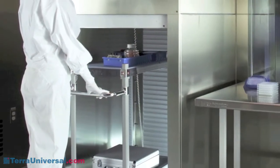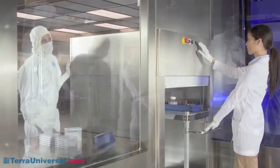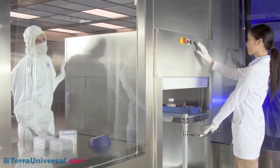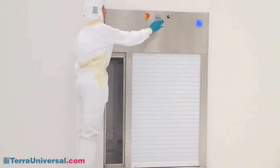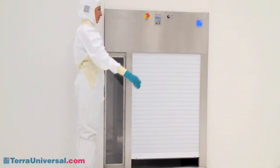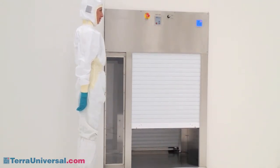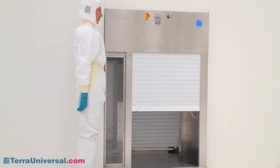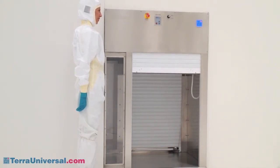To minimize door clearance requirements when transferring large objects, Terra manufactures roll-up door pass-throughs that provide a transfer air lock for carts, pallets, or other bulky items. Electronic interlocks prevent cross-contamination, and an emergency shutout option enhances security in pharmacies, hospitals, and other locations where controlled substances are present.